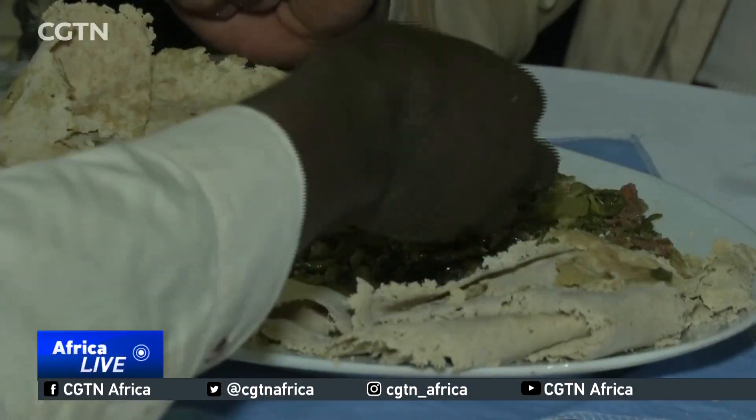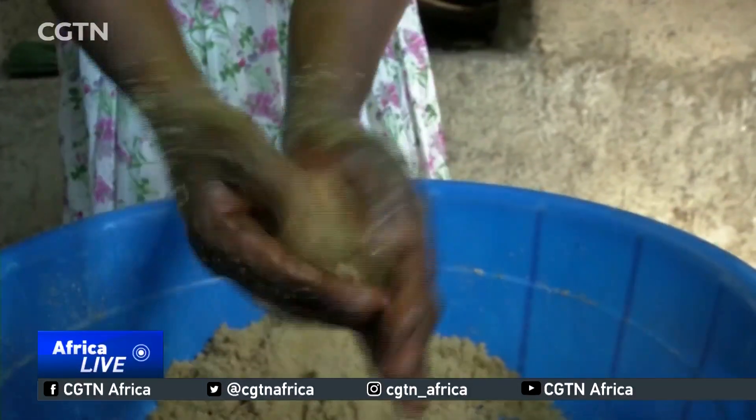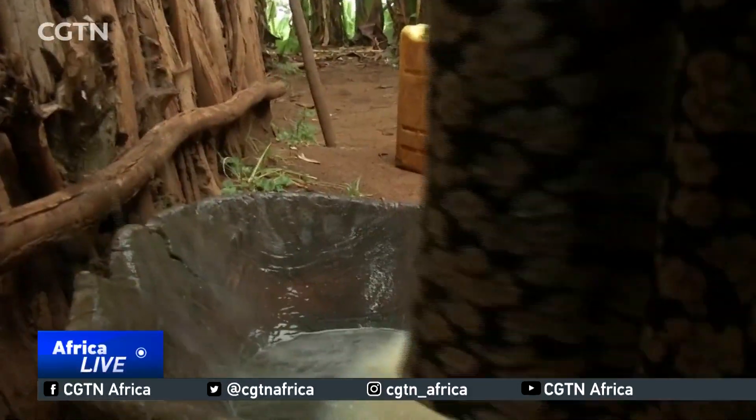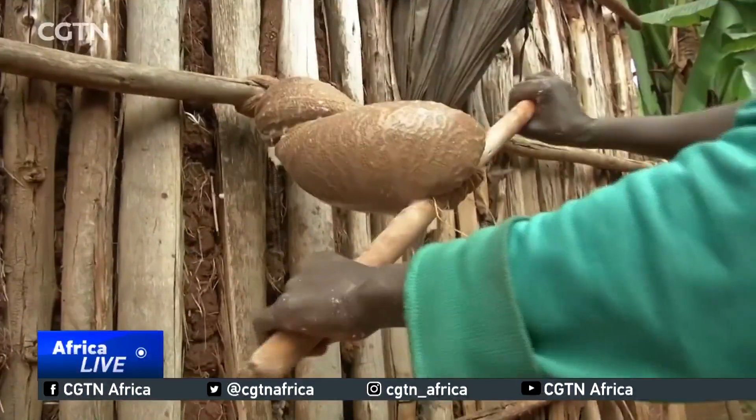Although Nset grows wild from Ethiopia down to South Africa, it has only been domesticated in the Ethiopian highlands. Scientists who are now DNA sequencing hundreds of varieties hope Nset could boost food security in other countries such as Zambia and Malawi. Daniel Arapmoy, CGTN.